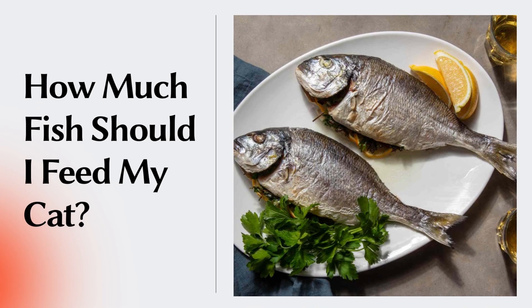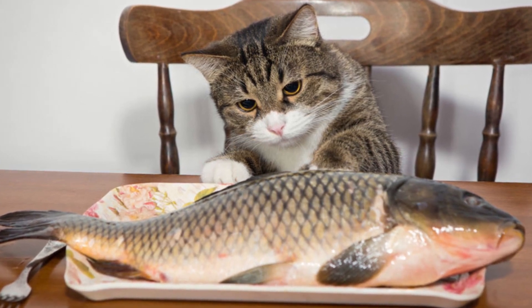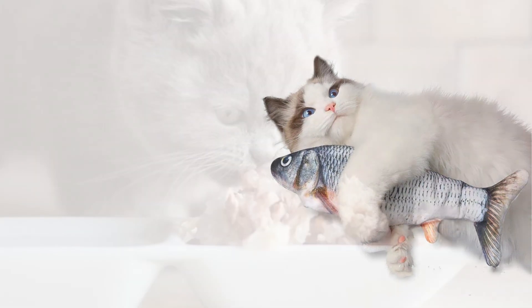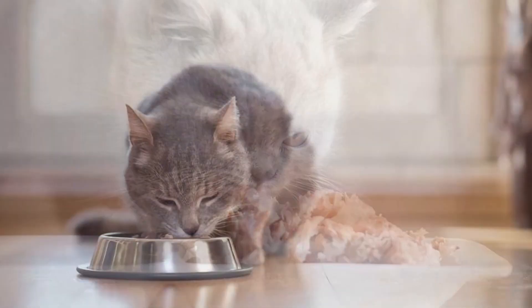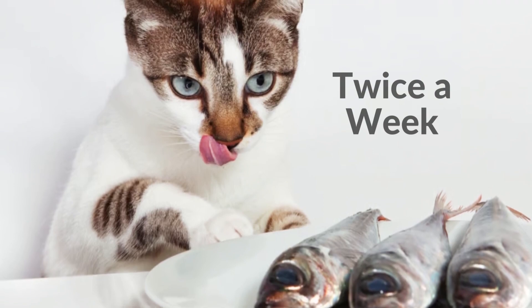How much fish should I feed my cat? While feeding your cats with fish is a good idea, the key here is moderation. Fish may be a good source of protein, taurine, and fatty acids, but it's not a complete source of nutrition to give your cat a healthy and balanced diet. To avoid future problems and complications, you should limit fish meals to no more than twice a week.